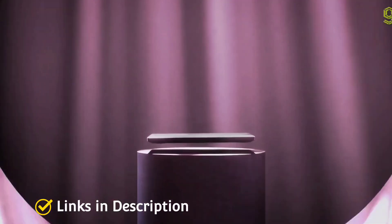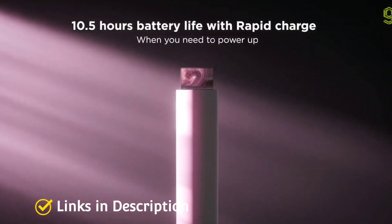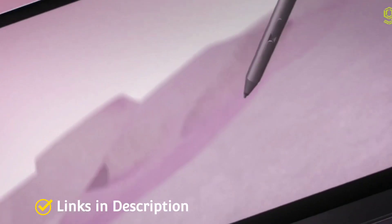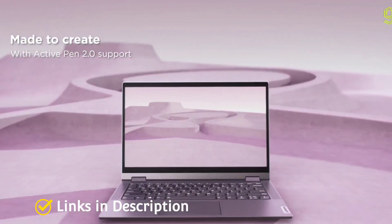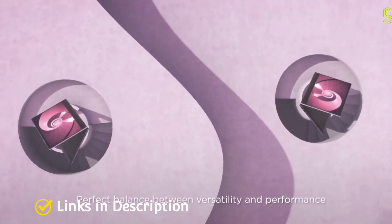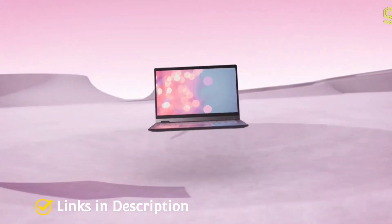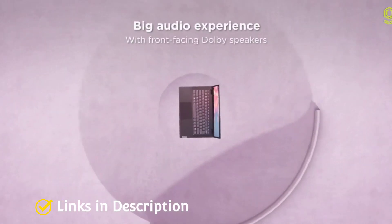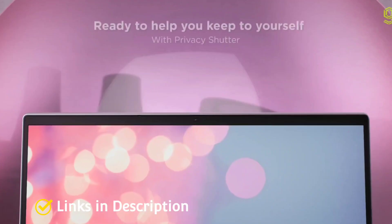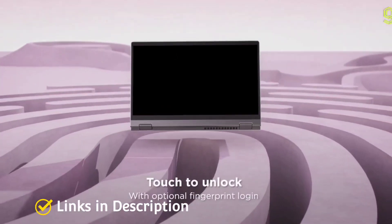Lenovo has updated the Flex 5i specifications and it comes with up to an 11th-generation Core i5 processor that gives you great performance compared to the other laptops in this list, making it the fastest Chromebook you can buy. If you want a cheaper model, you can go for the entry-level version with an 11th-generation Core i3 processor and 4GB of RAM. Battery life is up to 8 to 10 hours, and it weighs around 1.35 kg, making it comparatively lightweight.